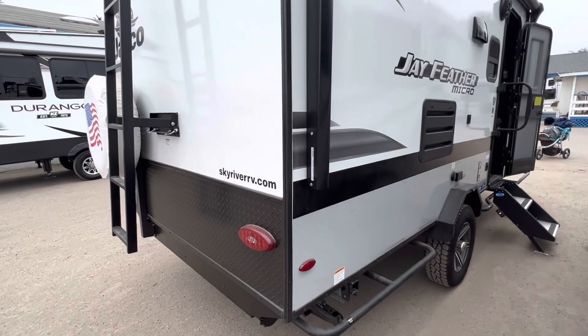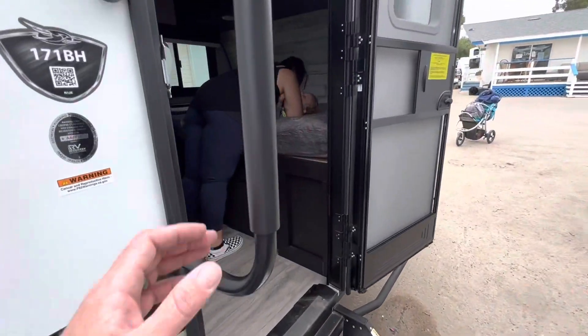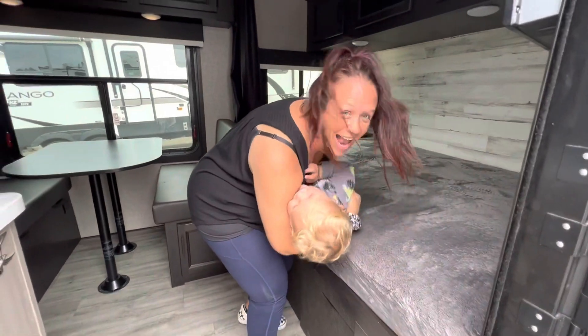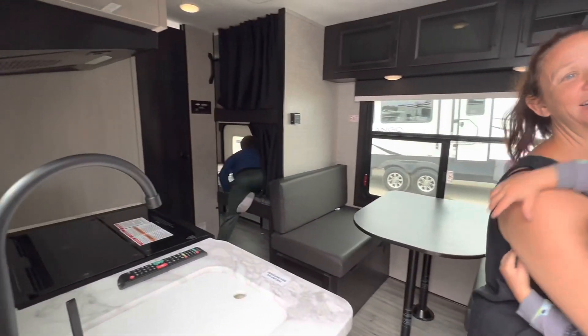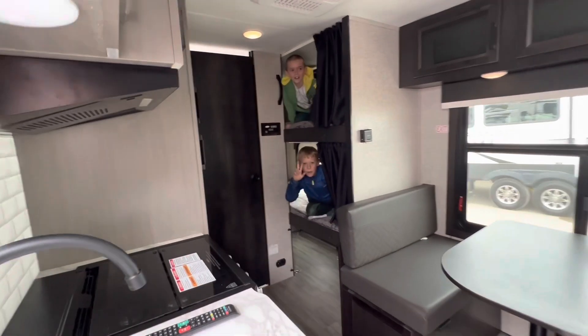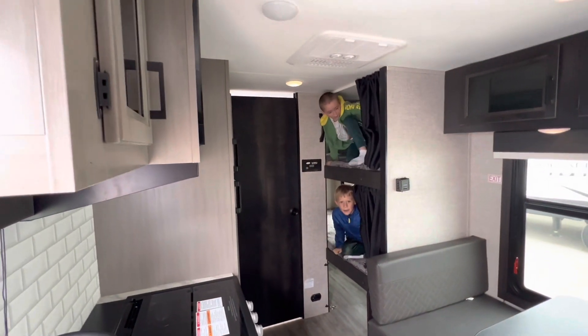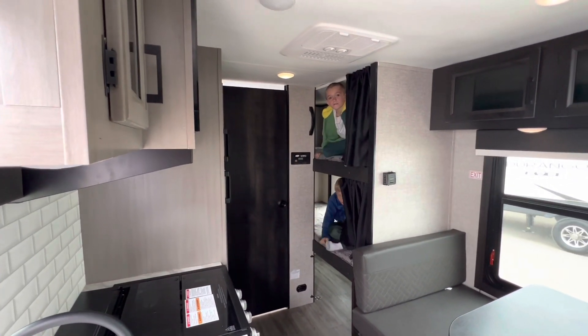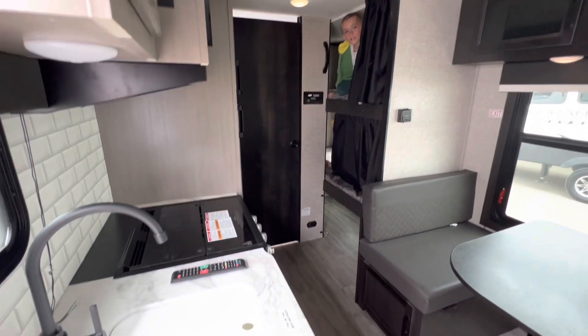Thank you, Sky River RV. What's going on in here? We got a mama with a baby. Come on in! Boys are claiming bunks. It's nice in here! There are two portable chargers too. This curtain needs to be screwed to the window — they're going to take care of everything.